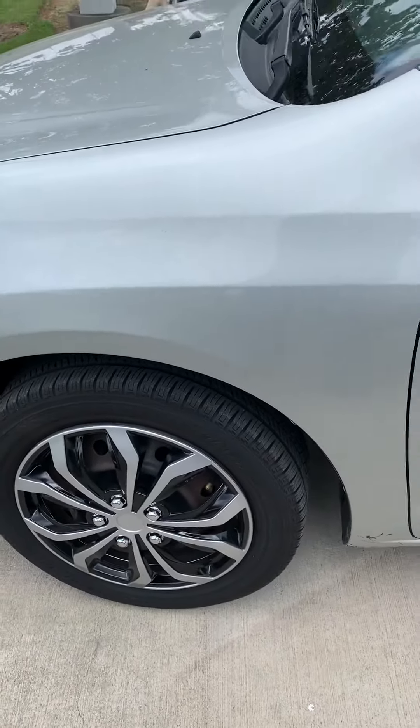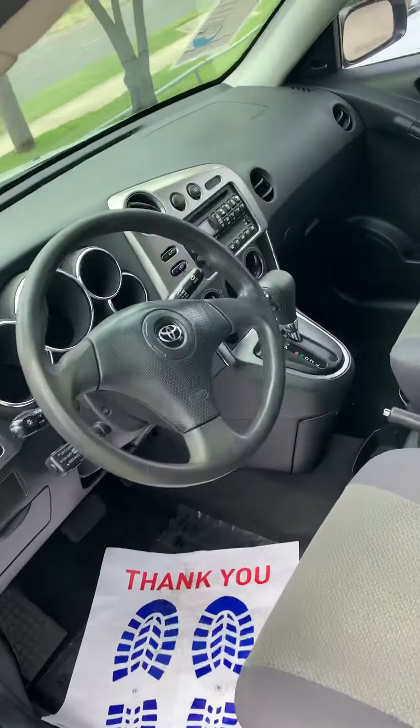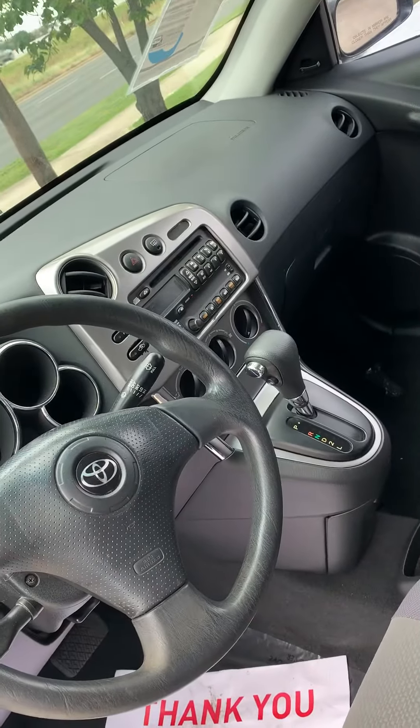Looks like there's very good tires on this one. The interior looks clean. It does have AM FM auxiliary cable.